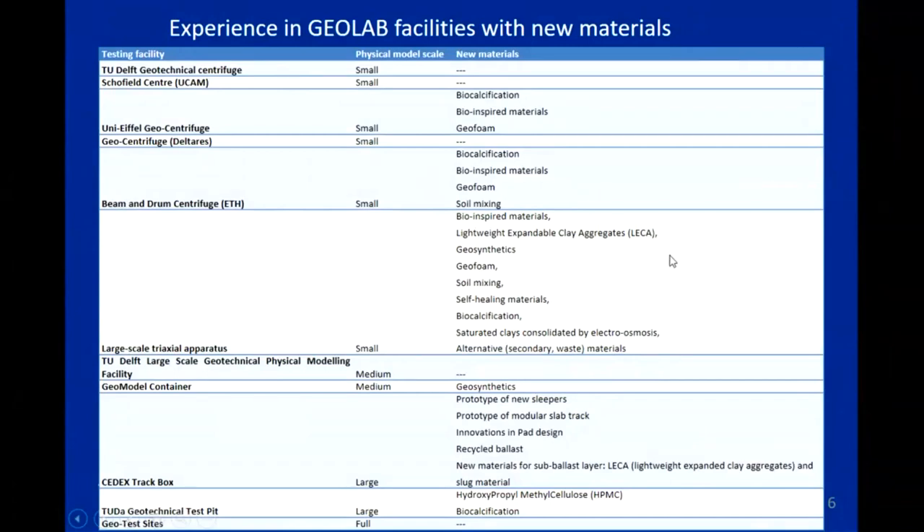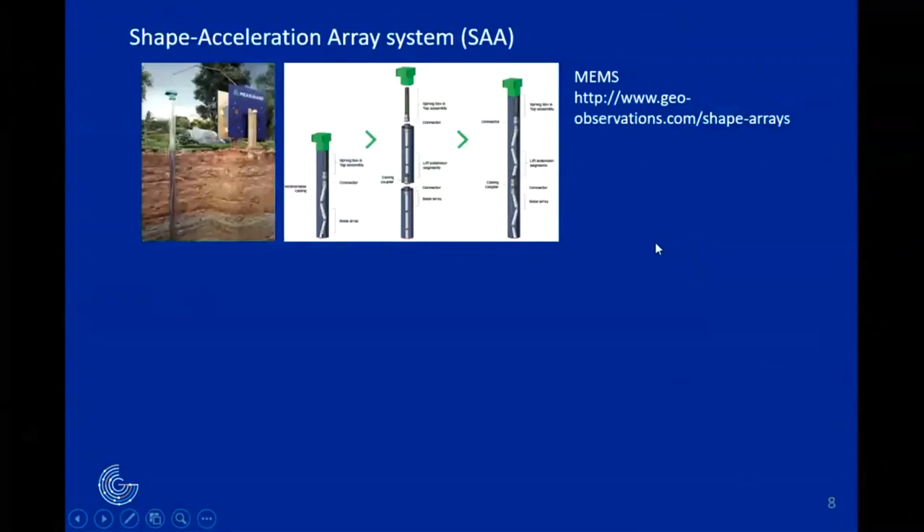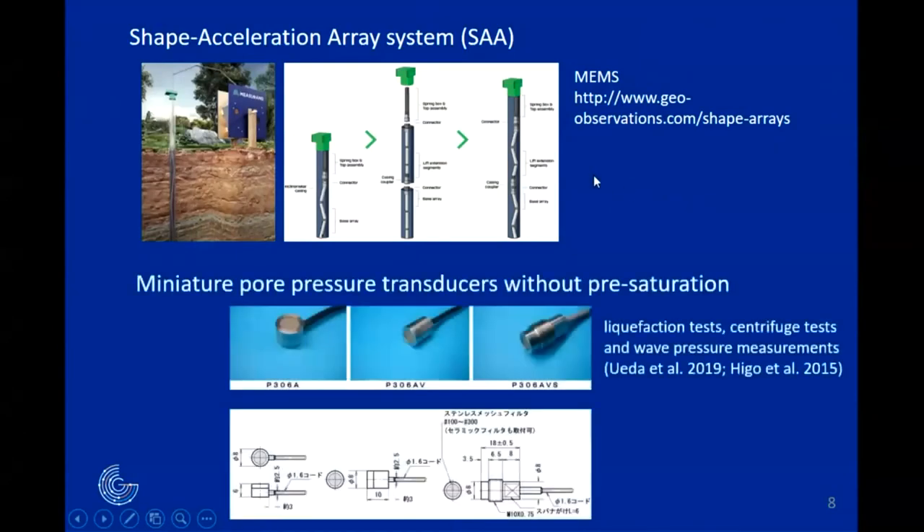Moving to new sensing: one sensor interesting for in-field measurements is the Shape and Acceleration Array System. This type of sensor allows you to get a networked shape of the acceleration during an earthquake, and it is quite easy to install and deliver measurements. In centrifuge modeling we are always looking for small, simple, easy-to-use sensors.